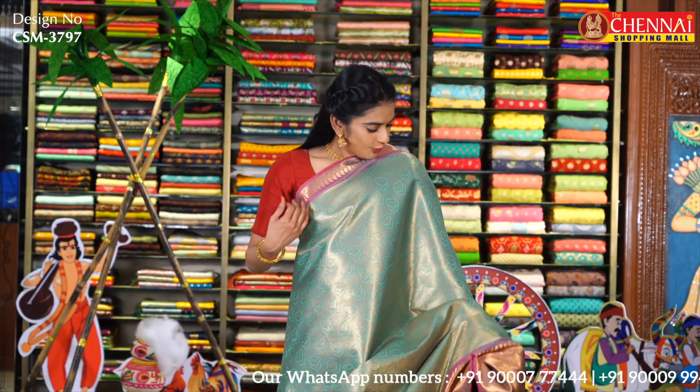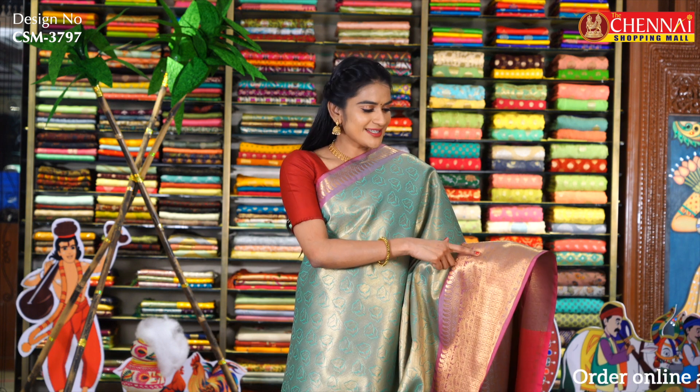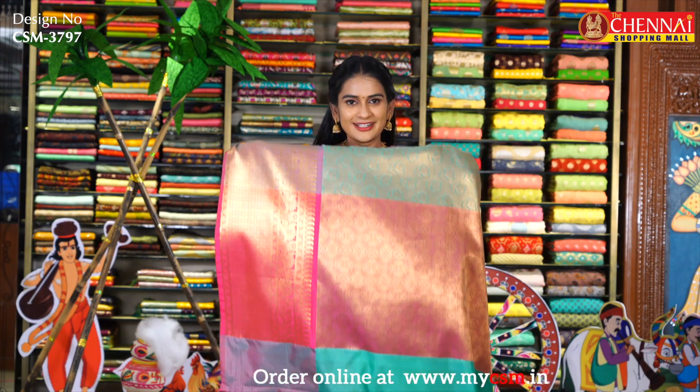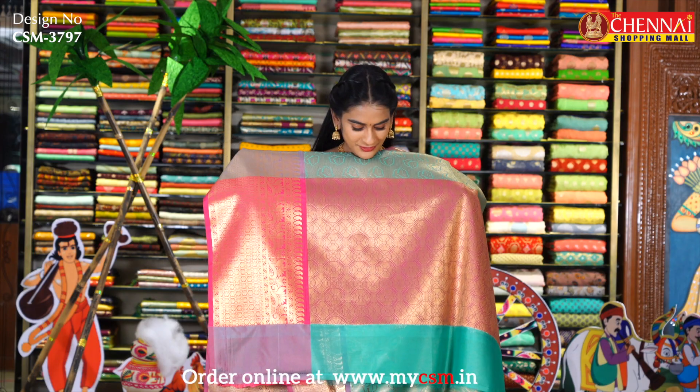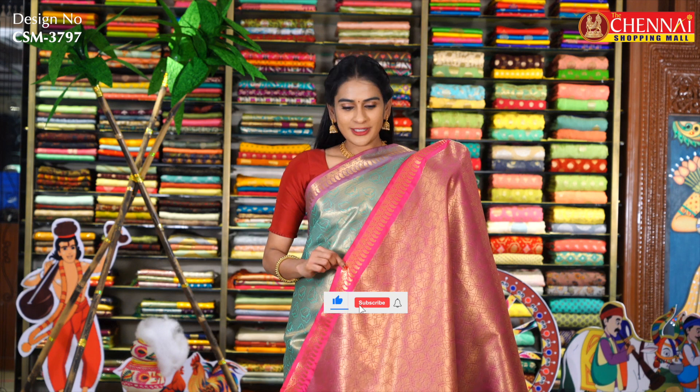Next sari: sea green and rose pink color combination — again a very very unique color combination. All over the body there are golden zari diamond checks — it looks very very nice and grand — along with flower bootas. The top border has mango design, and the bottom also has mango design, flower design, checks and dots design in complete golden zari. The pallu is very rich with golden zari and complete flower bootas. Blouse is contrast brocade blouse with mango design. Sari code CSM3797 and sari price Rs. 900.